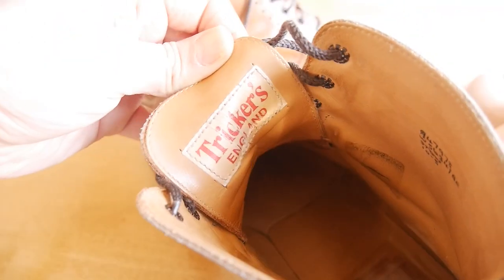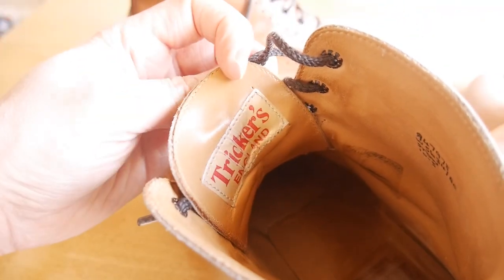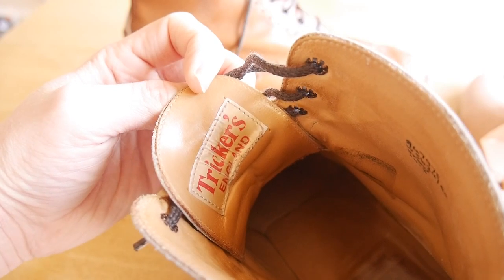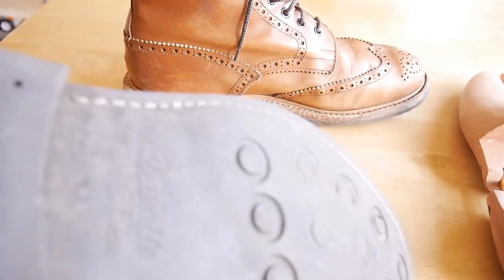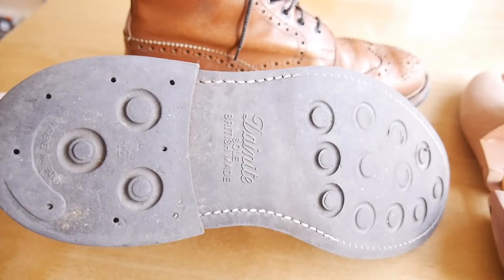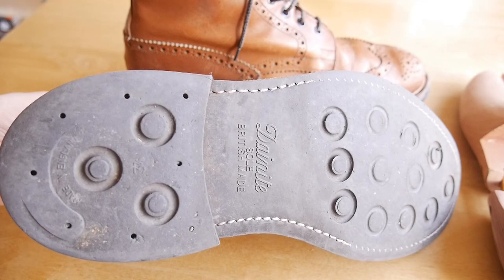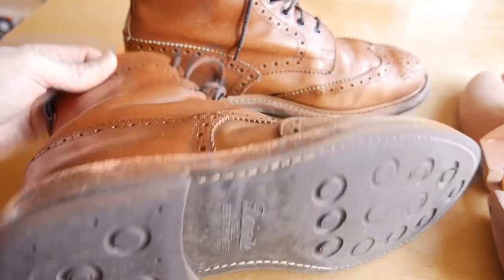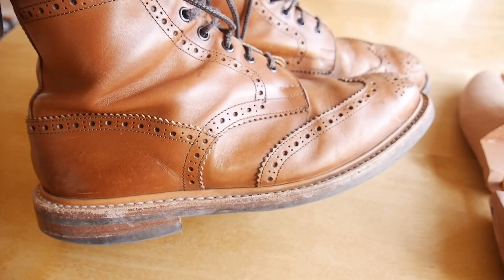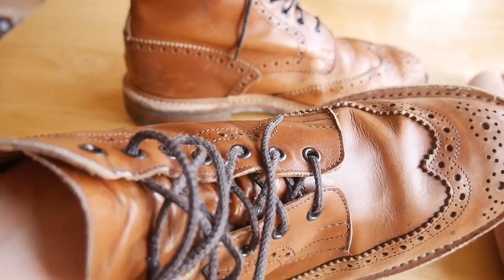Just bear in mind there's a variety of sole options — three main ones with this boot. A leather sole, which I didn't go with because I wear shoes too hard and would ruin them. A Dainite sole, which is a thicker rubber sole and a bit more practical, which is what I went with. And there's also a commando sole which is even thicker, perhaps a little bit harder to break in, but the most hardwearing if that's what you're looking for.